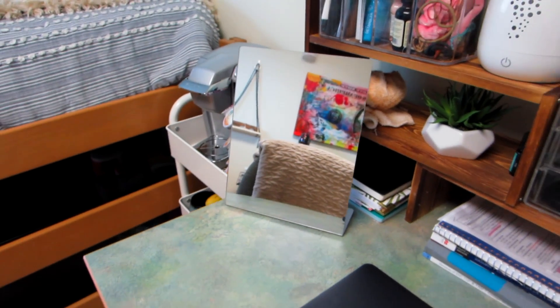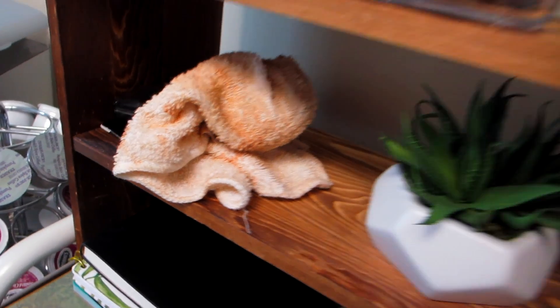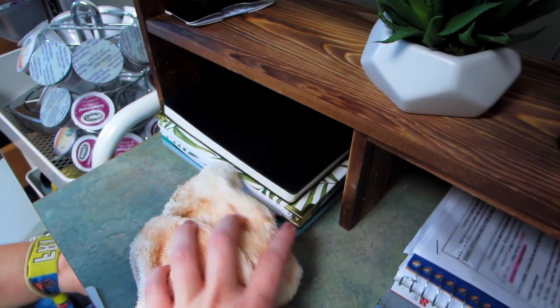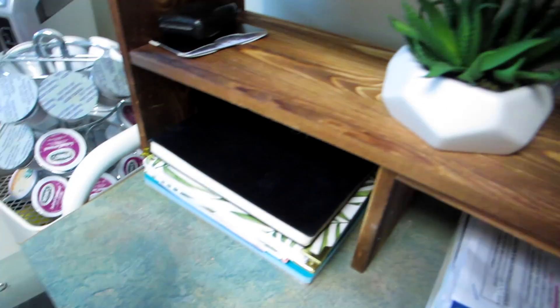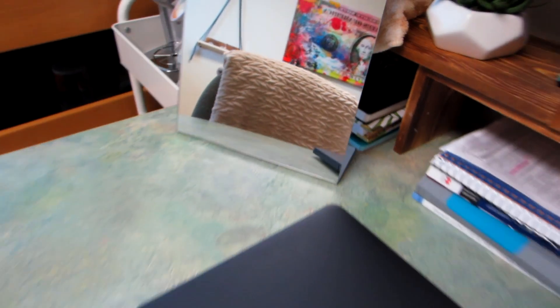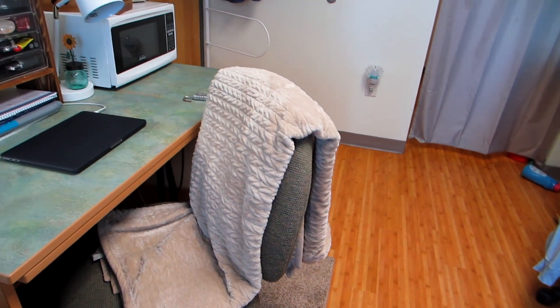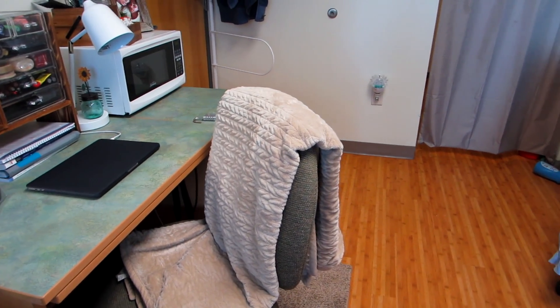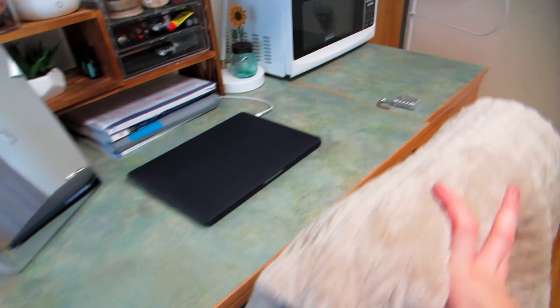This mirror from Amazon is what I use when I straighten my hair. I keep my beauty blender in this little container — I do clean it sometimes. I have nightly skincare stuff, a little succulent, and then planners, to-do lists, and notebooks kind of hidden behind my chair. My chair came with the room but the blanket on it is from Macy's or Belk — we have so many in my family because it's the softest blanket ever, so of course I brought it to college.